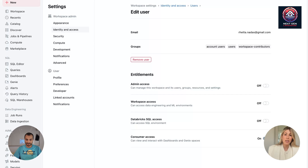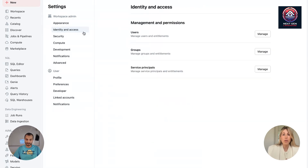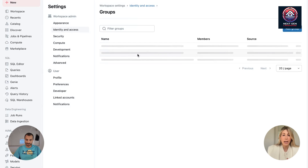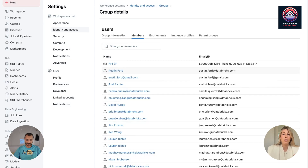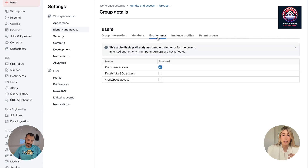The other thing to look at is what other groups they're in — this can be a gotcha. I see they're in a users group, which is very important to know because it is the default for all users added to that workspace. So let's check what entitlements are in that group and make sure it's not giving away a higher privilege than the consumer entitlement. It's only got consumer access, so Databricks 1 will work for them.